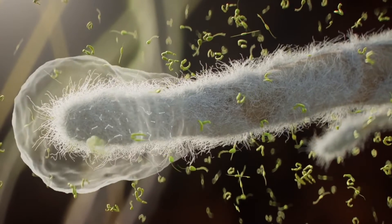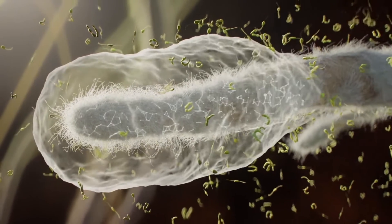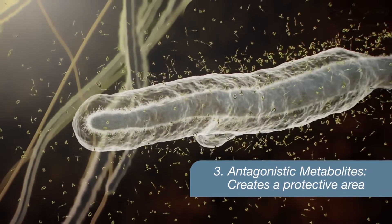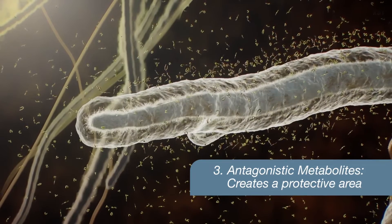Finally, Lelstop K61WP produces antagonistic metabolites that disrupt pathogens, creating a protective area called the inhibition zone.